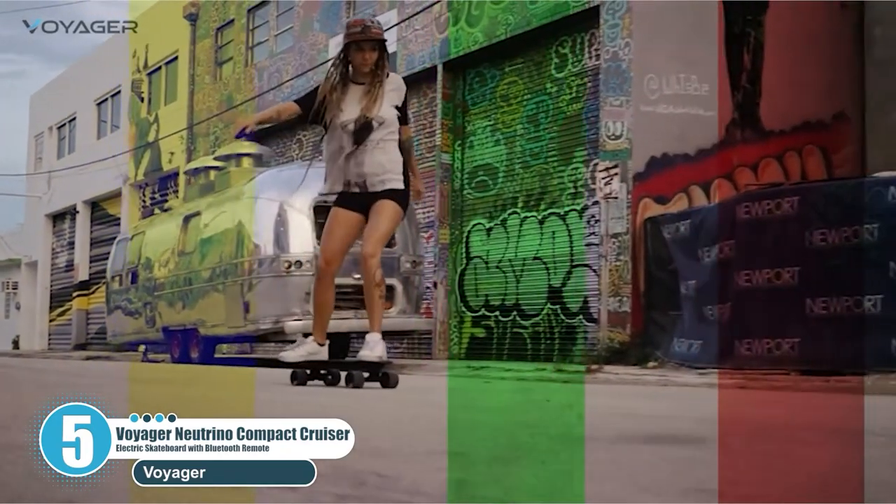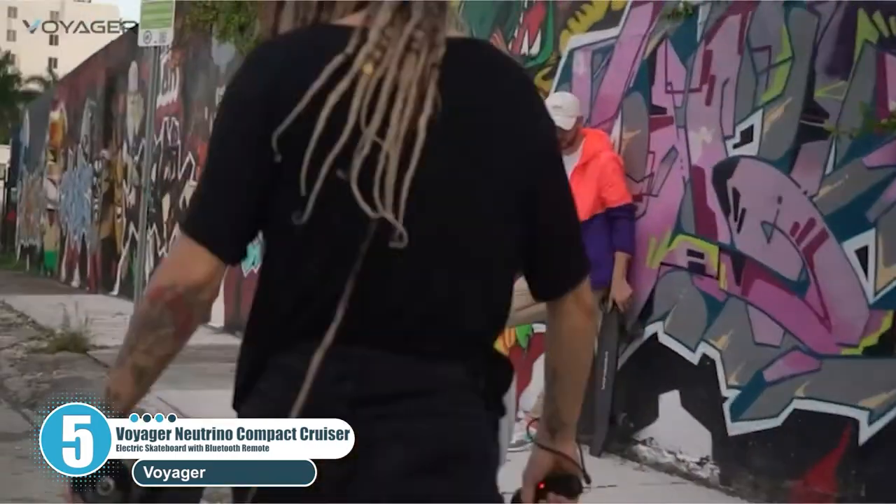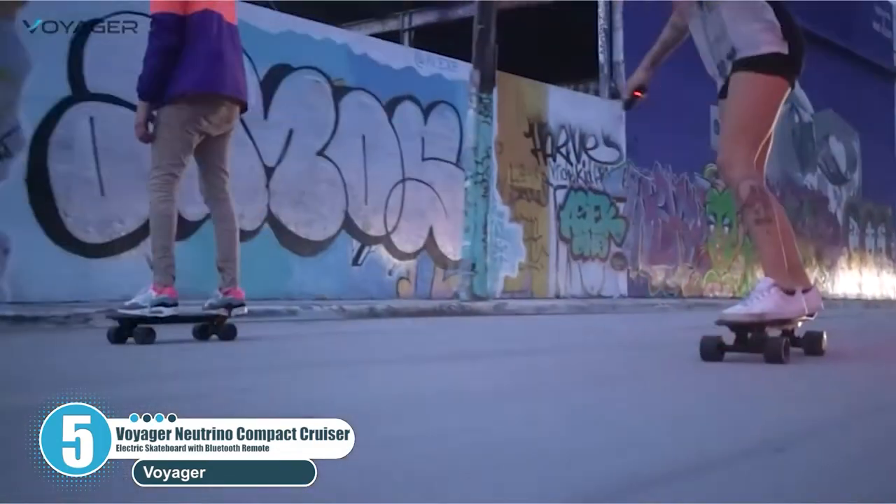The Voyager Neutrino Electric Skateboard is easily the best electric skateboard under $200, and is ideal for kids, teens and adults.